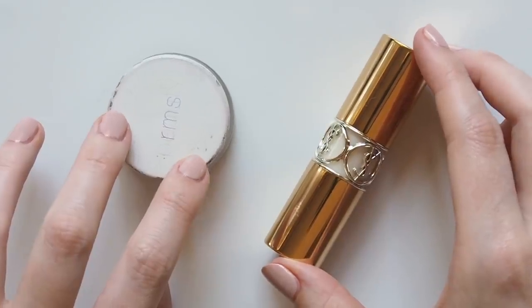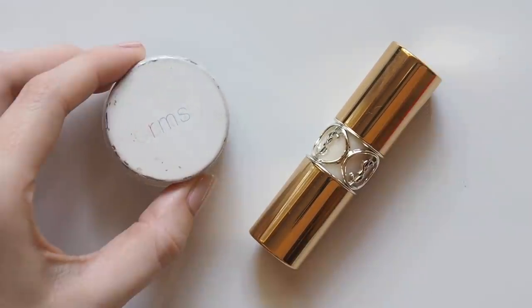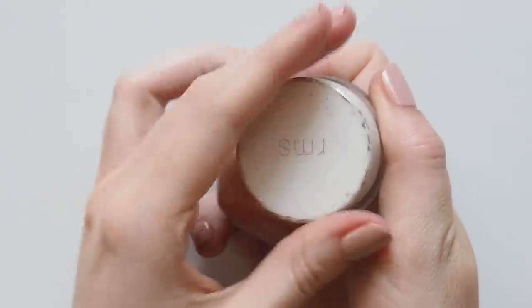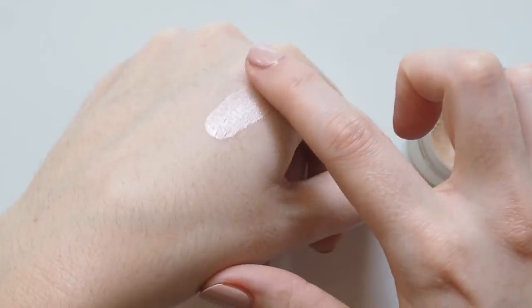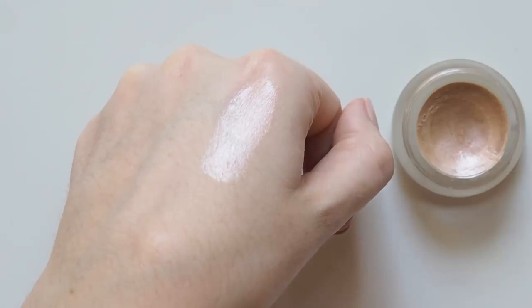Now I don't wear highlighter every single day because my skincare routine and other base products are on the dewy, glowy side, but when I want a real glow I can't go past RMS Luminizers. Champagne Rosé has toppled Living Luminizer out of top spot for me — this slightly rosy glow and really glossy finish just looks stunning, with that signature lit-from-within glow so you look like your skin is glowing, not your highlighter.